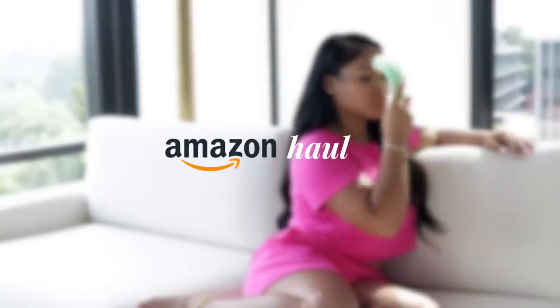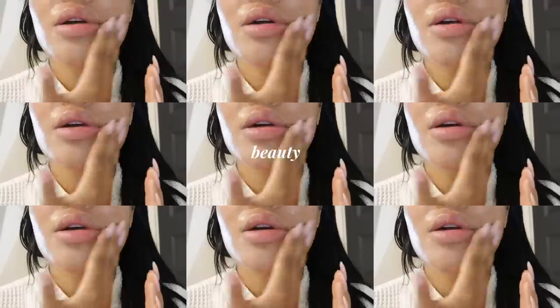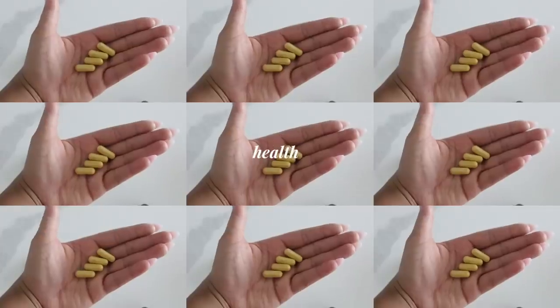Hey girl, welcome back to another video! We are going to be getting into an Amazon haul — we're going to be talking lifestyle gadgets, beauty, fashion, and health. So make sure you stay tuned so you know what to add to your next Amazon cart. Let's get into it.